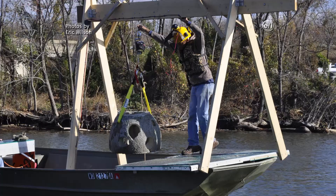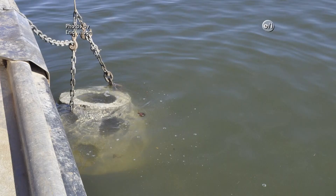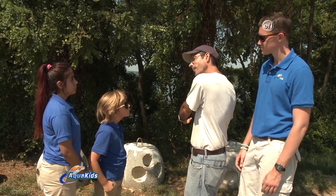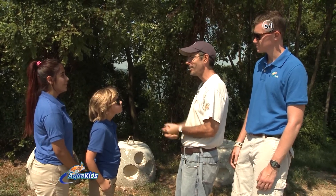Are we going to put in reef balls today? No, not today — we did that last year. That requires a lot of heavy equipment, and we don't have that with us today. What we are going to do is add to our reef with some wood bundles that you guys are going to help us create. That wood is natural habitat for bass and other fishes, so we're actually improving the habitat that's already out there with some natural habitat.